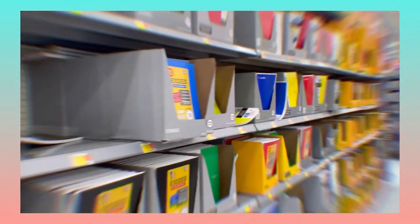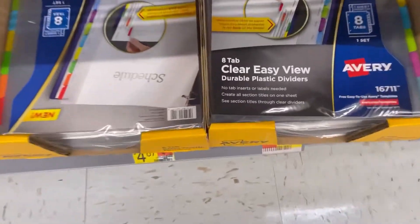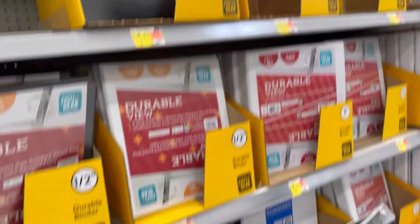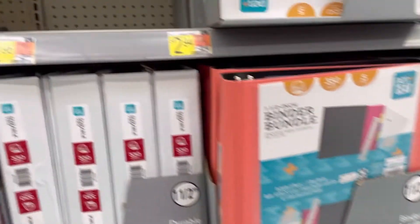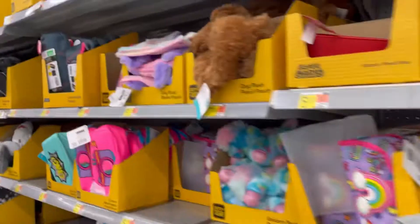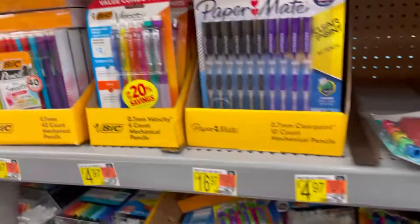We are done with the spiral notebooks. I'm going to be taking some dividers. Here are all the binders — which one should I get? We both wanted a one-inch binder. Now we're here in the pencil section.